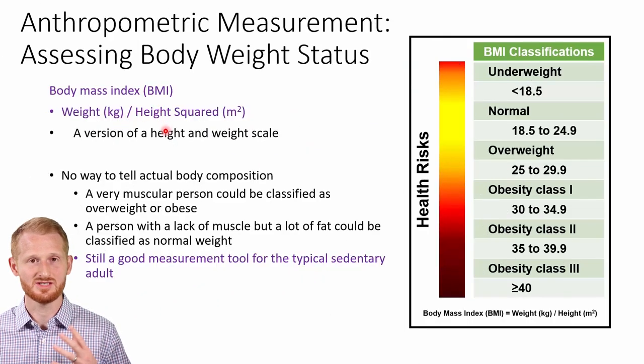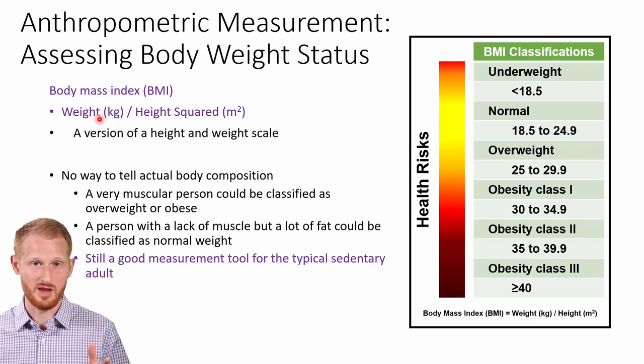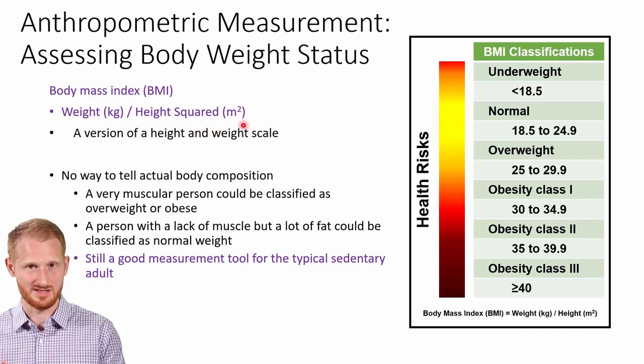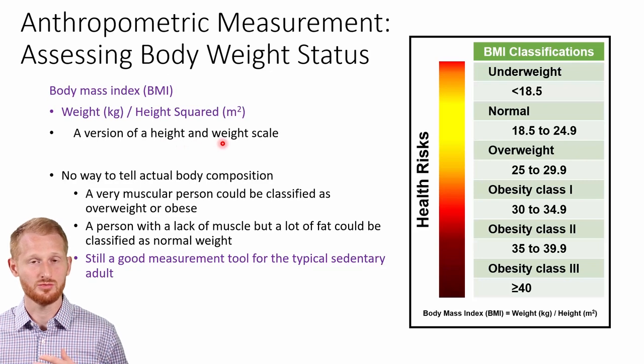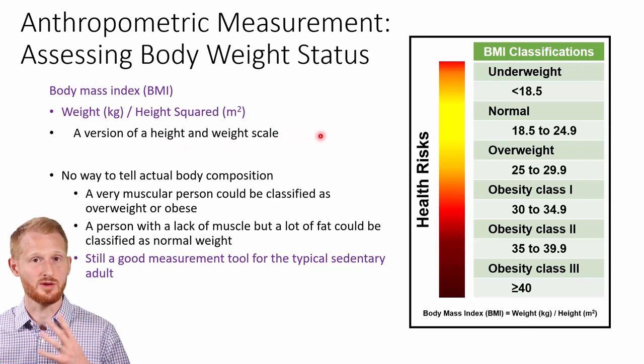In this video, we're going to be covering some basic anthropometric measurements that are useful to determine if somebody is at an elevated risk for obesity-related diseases like cardiovascular disease. Body mass index or BMI is basically just a height and weight ratio — it's weight in kilograms divided by the height of the person in meters squared. When you do this, you get a single number in kilograms per meters squared.